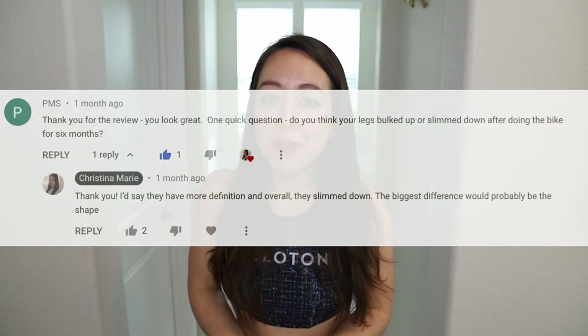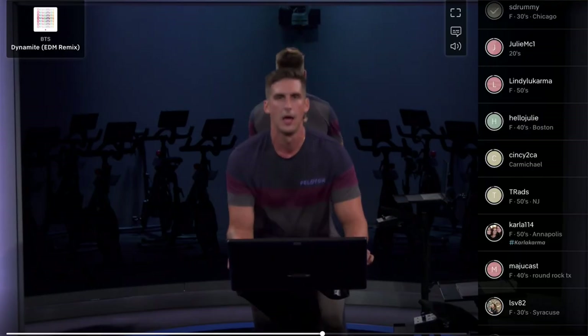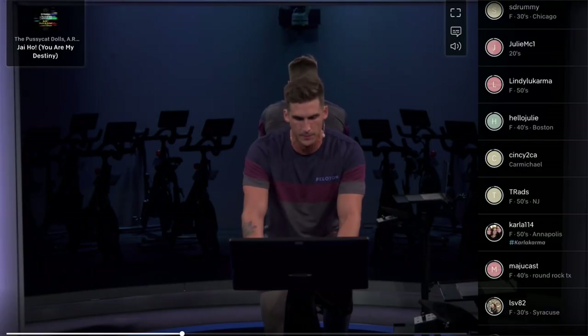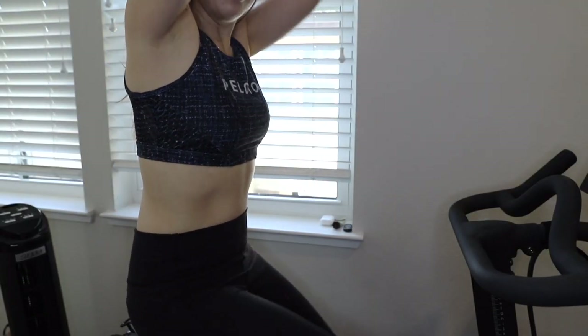A frequently asked question I get is: do you get bigger thighs when doing the Peloton? The quads are one of the biggest muscles in your body and you use them a ton during rides. For me, I haven't noticed they've gotten bigger — they've just gotten more toned. I'd also mention that my core has become more toned, especially from doing the standing portions of the bike rides. The standing out-of-the-saddle portions are one of the best ways to get your heart rate up. I also find my arms are more toned, especially from taking Cody Rigsby's Intervals and Arms classes, which mix biking with arm exercises focusing on the shoulders, biceps, triceps, and chest.